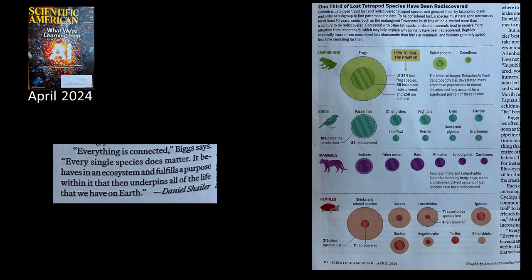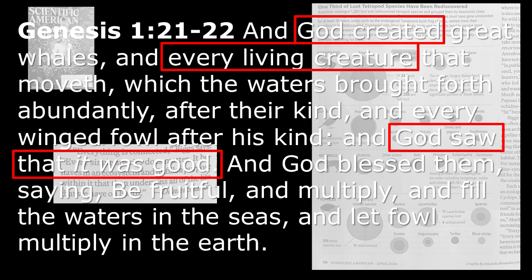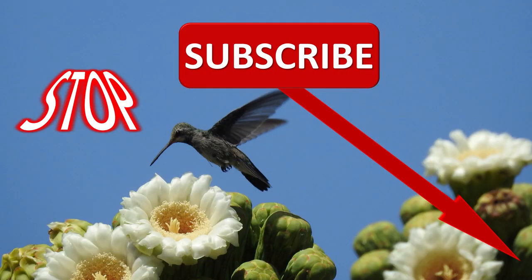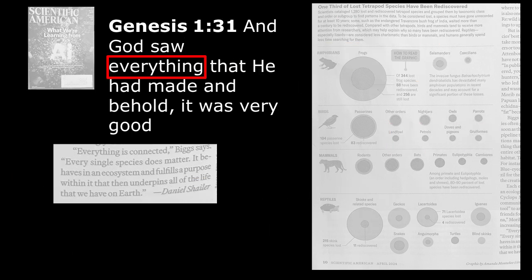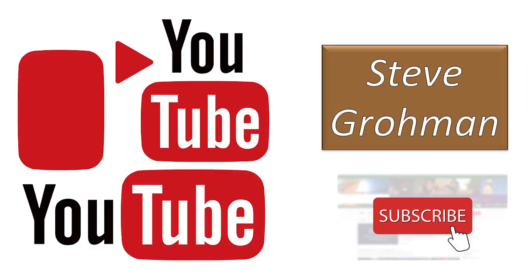This article ends with: everything is connected, every single species does matter — it behaves in an ecosystem and fulfills a purpose within it that underpins all of the life we have on earth. Well, in a sense that's true, but it's because that's what God told it all to do. We need to respect and appreciate God's creation much more than we do — but not worship it, which is all too often where so-called science goes today. God made every living creature and he saw that it was good. We have so much information on creation versus evolution — share it with a friend.